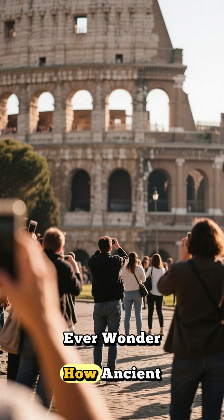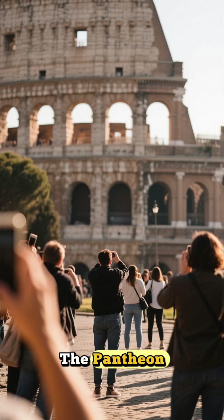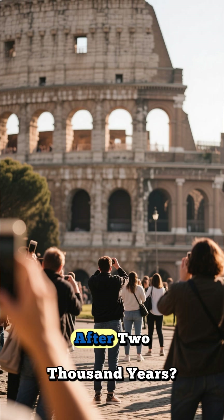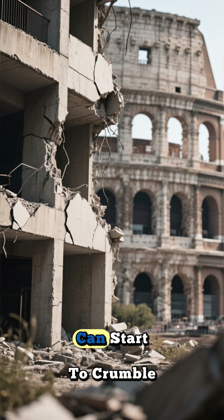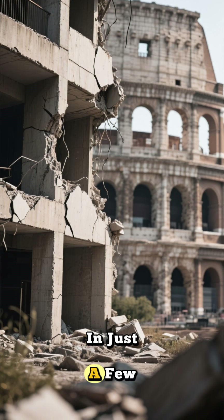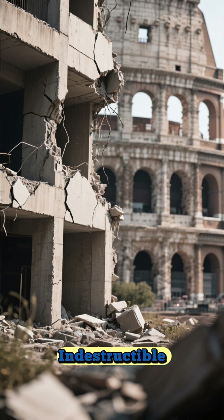Hey everyone, ever wonder how ancient Roman structures like the Colosseum or the Pantheon are still standing after two thousand years, while modern concrete buildings can start to crumble in just a few decades? These ancient marvels seem almost indestructible.